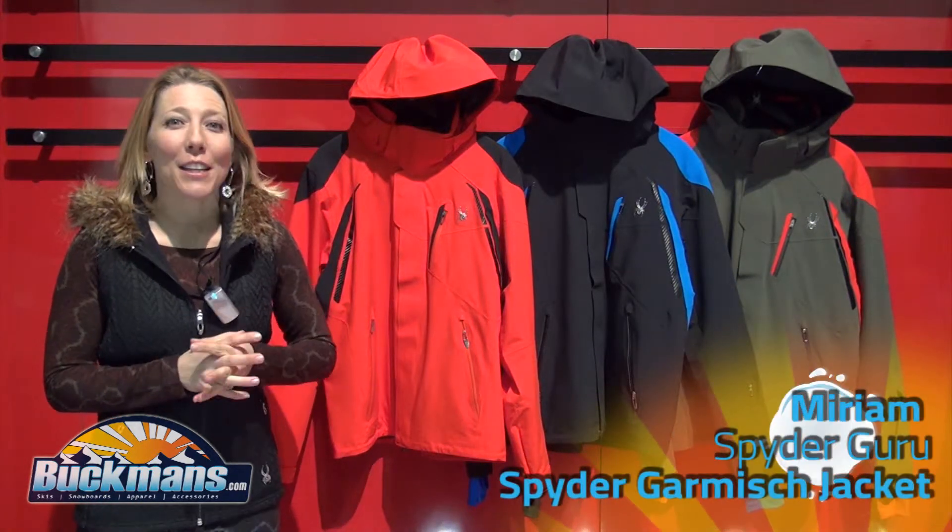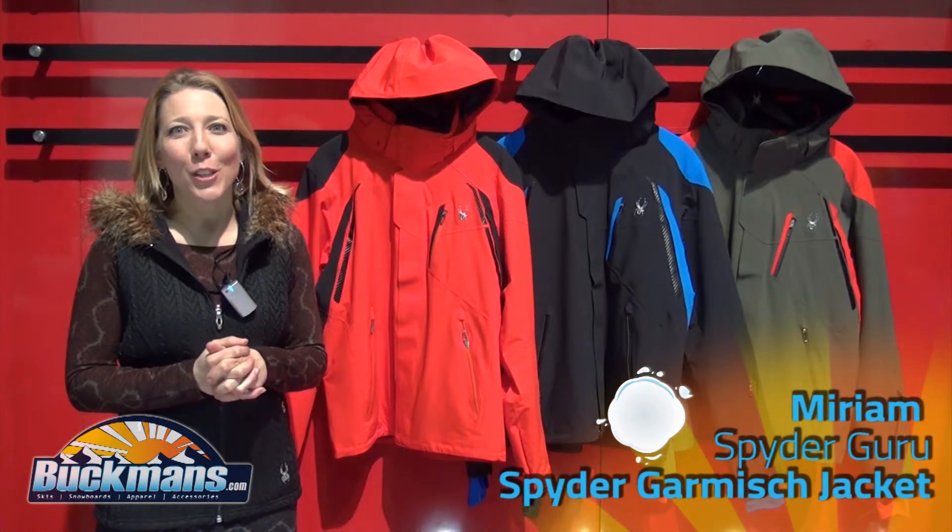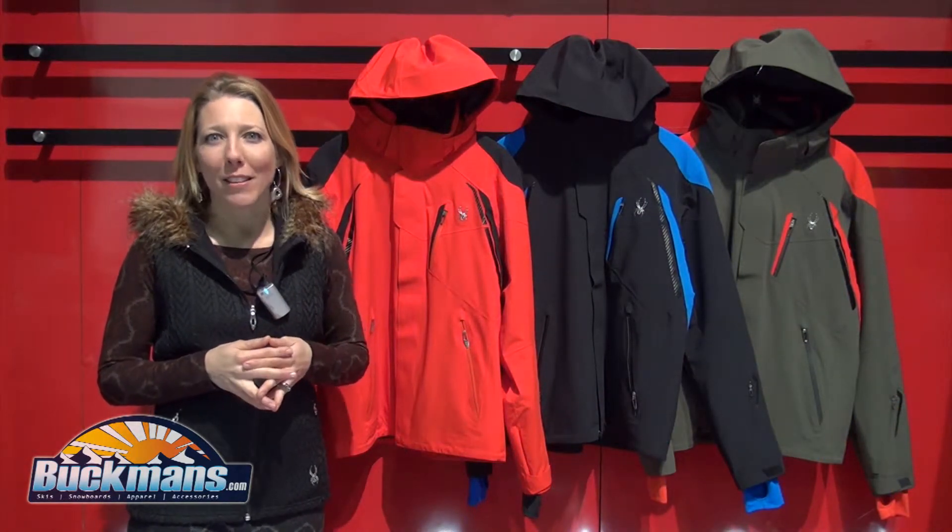Hi, my name is Miriam and we're here with Buckman Ski Shop at SAA in Denver, Colorado, 2014. I work for Spyder and wanted to highlight some of the newest jackets that Buckmans will be offering this coming fall.